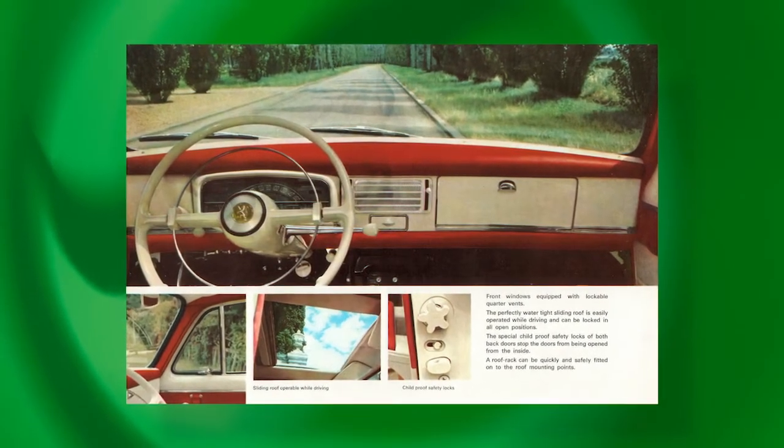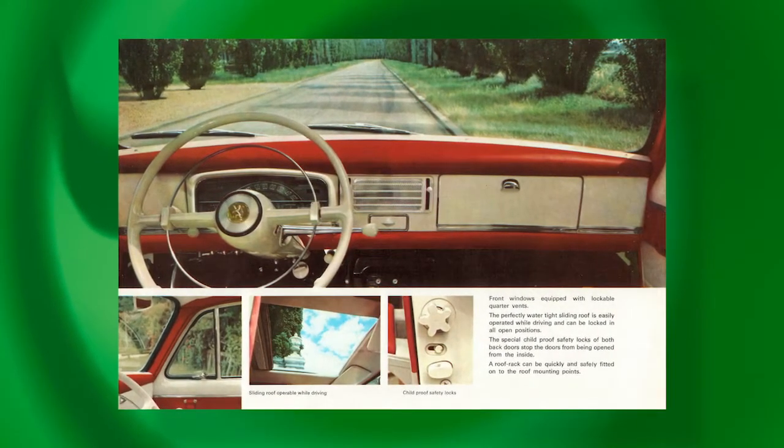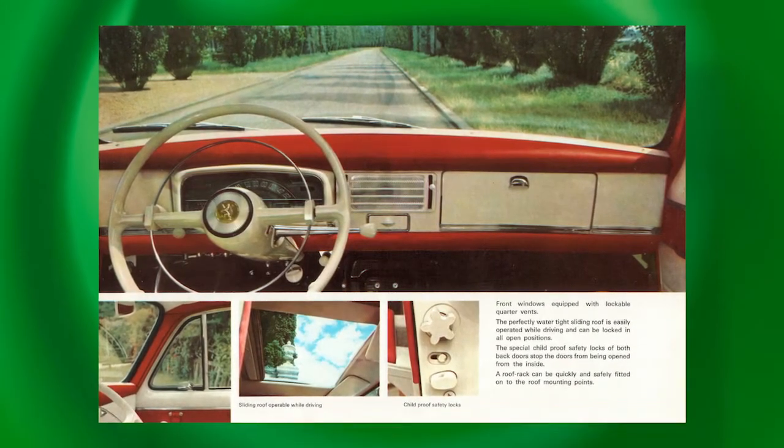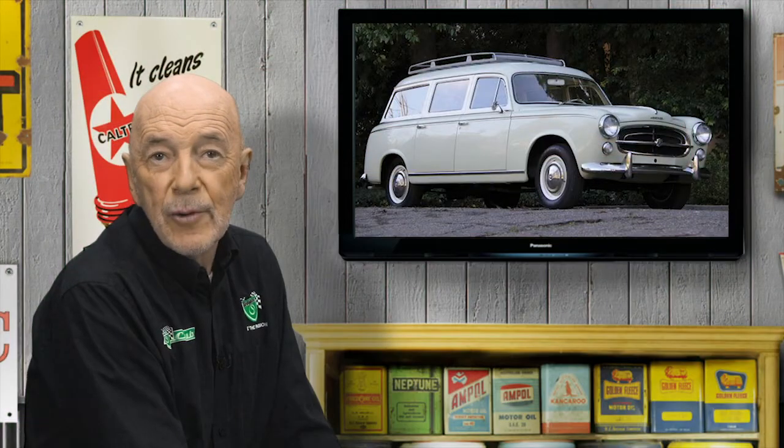The elegant Farina-designed Peugeot 403 was a driver's delight — precise, beautifully balanced, supple, subtle. Arguably, it took over the mantle from the Holden as the best car in the world for Australia. There was even a long wheelbase wagon version. Given that Australia's own at the time was the FB Holden, one would certainly have had money on a 403, which, like the 203, was custom-made for harsh treatment.